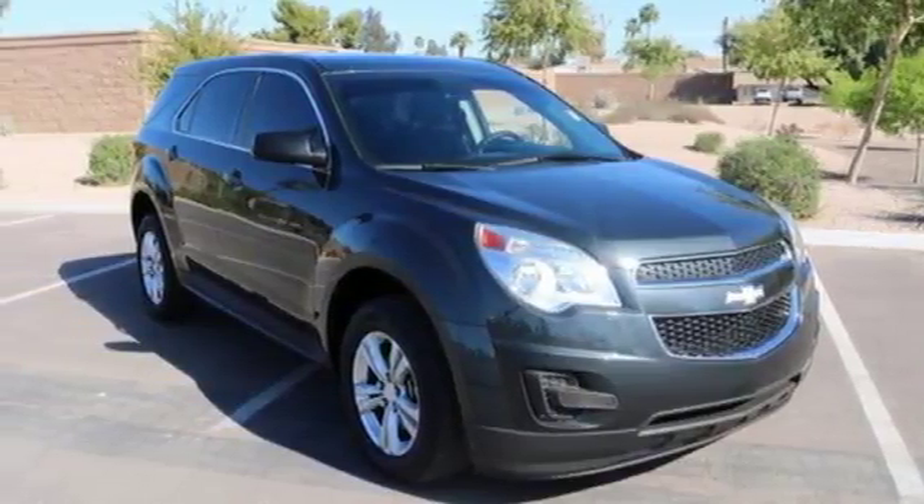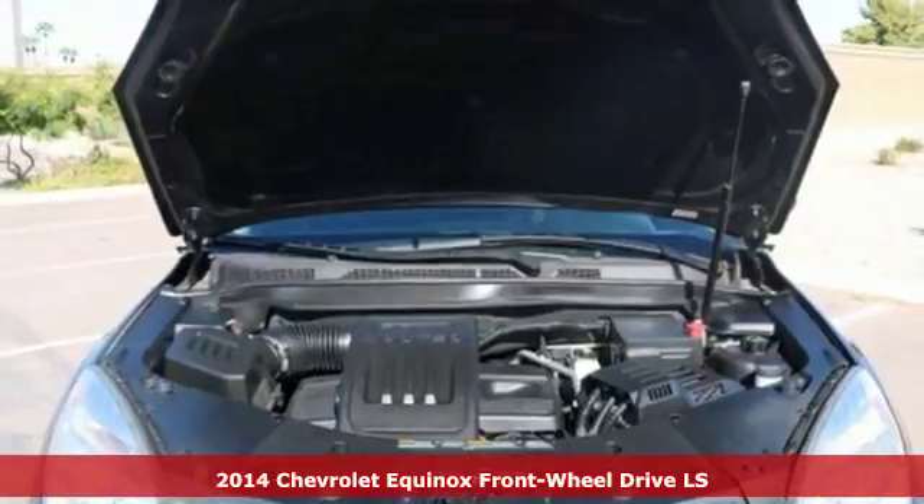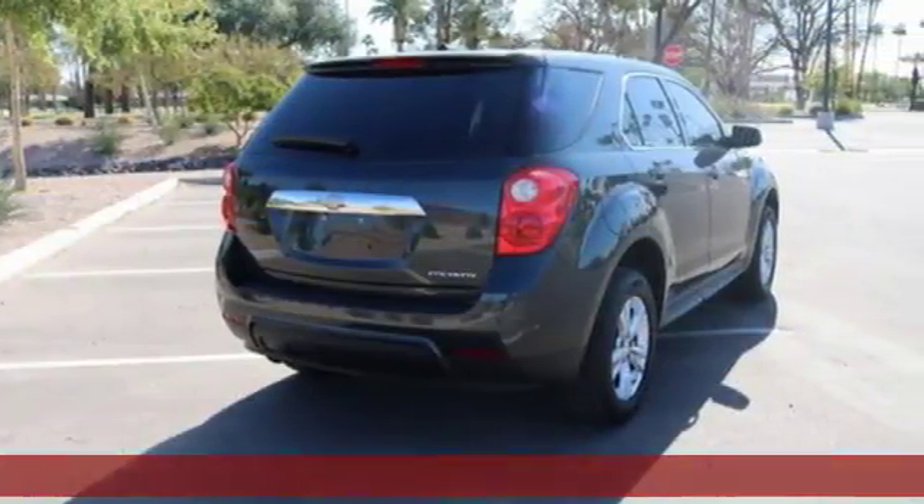It's a 2014 Chevrolet Equinox. This crossover is efficient by design. The attractive aerodynamics and flowing lines will attract stares.